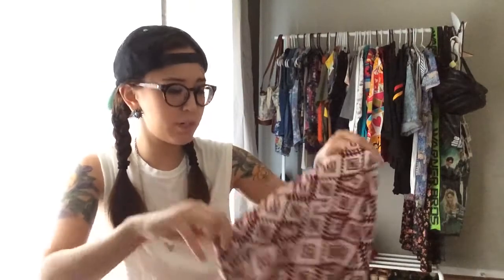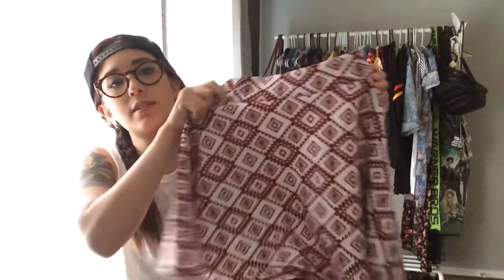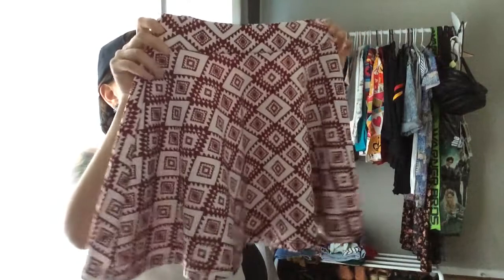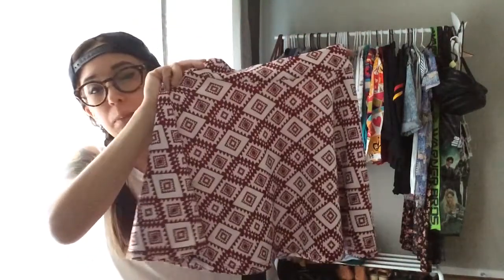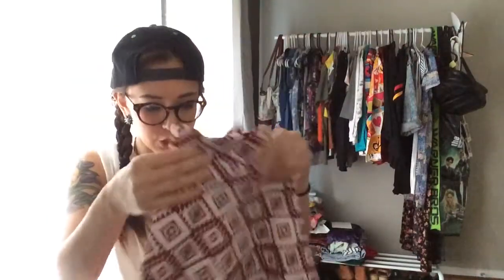This one is also going to be on the shop. It's a kind of geometric pattern — it reminds me almost of a tribal print but it's not quite. It's a really adorable circle skirt. The colors: what looks white is more of a light pink, and then it's a nice maroon or burgundy colored pattern. That will be on the shop, so if you like it you can buy it on the 31st.